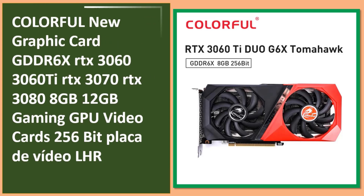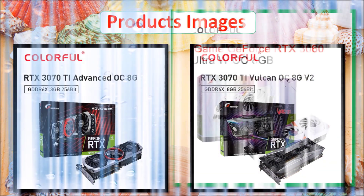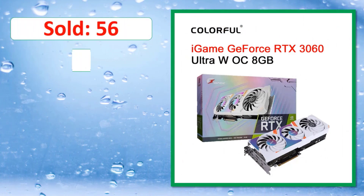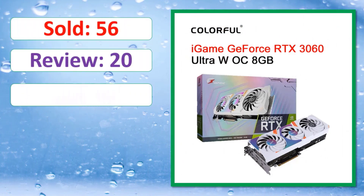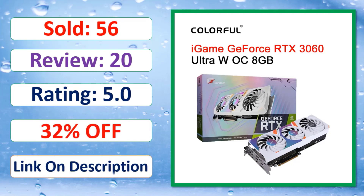At number two: Colorful new graphics card, GDDR6X, available in RTX 3060, RTX 3060Ti, RTX 3070, and RTX 3080 variants. Check the link in the description.